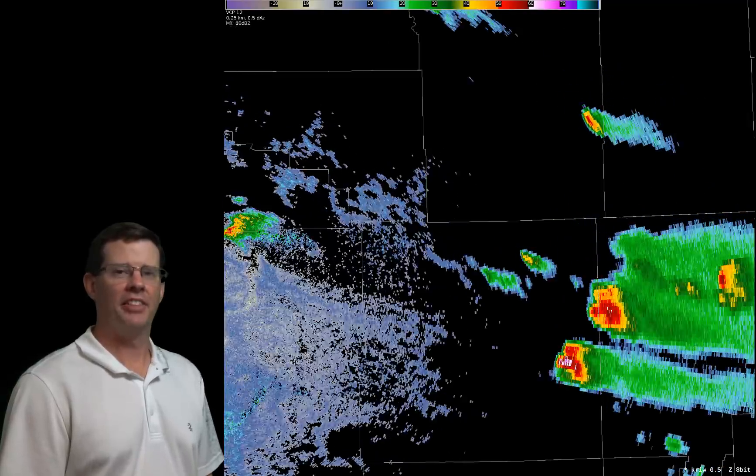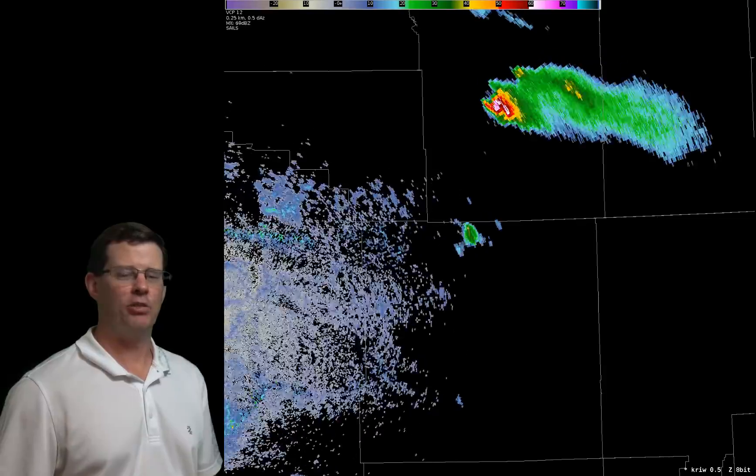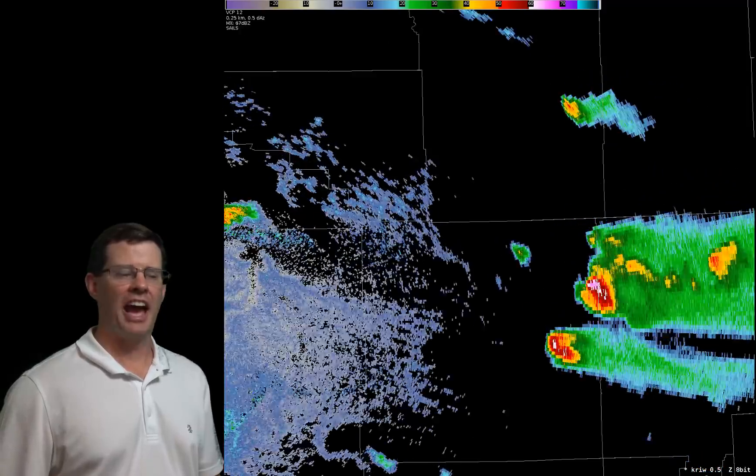It certainly was an active weather day out there today — one of the most active we've had in a long time, I think in about two months since about May 27th. We had numerous severe thunderstorm warnings issued, even a couple of tornado warnings. We'll take a look at some of the most active areas today.